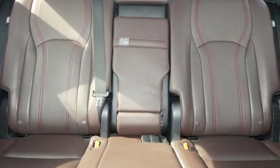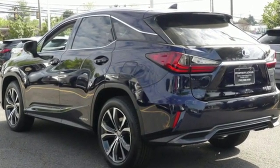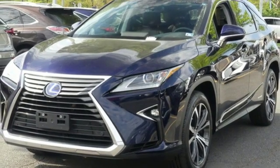New Car Test Drive declares this so-called crossover is impressively smooth, comfortable, responsive in all driving situations, and flexible when it comes to hauling people or cargo. Lexus — performance in every detail.